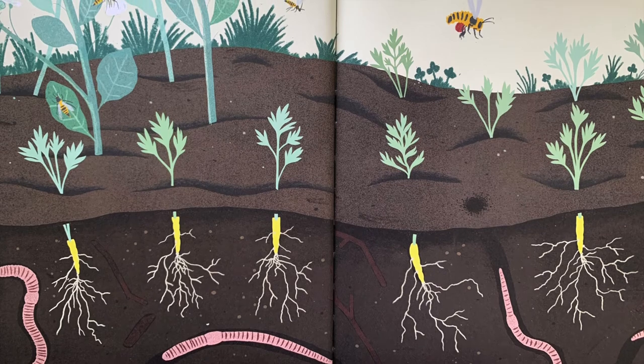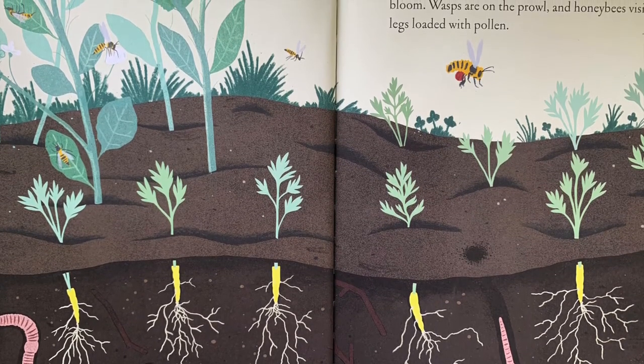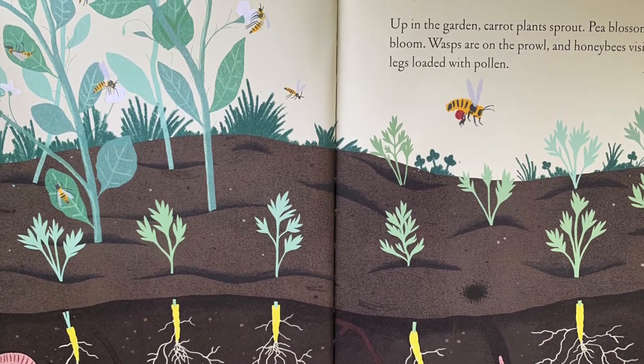Up in the garden, carrot plants sprout. Pea blossoms bloom. Wasps are on the prowl and honeybees visit, legs loaded with pollen.